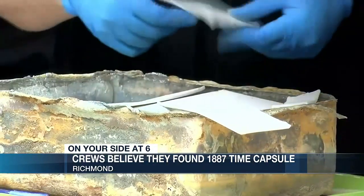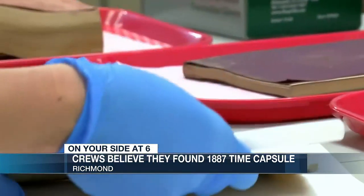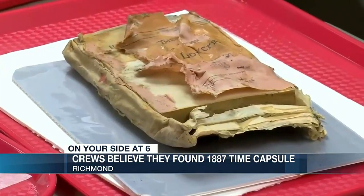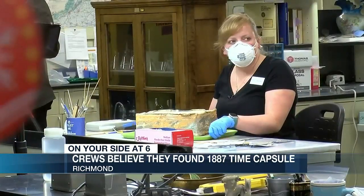But inside that lead box were three books, an envelope, and a coin — artifacts in a location historians say didn't match up with the records from the time. It's like National Treasure going on: we've got to find another clue and another clue and another clue.